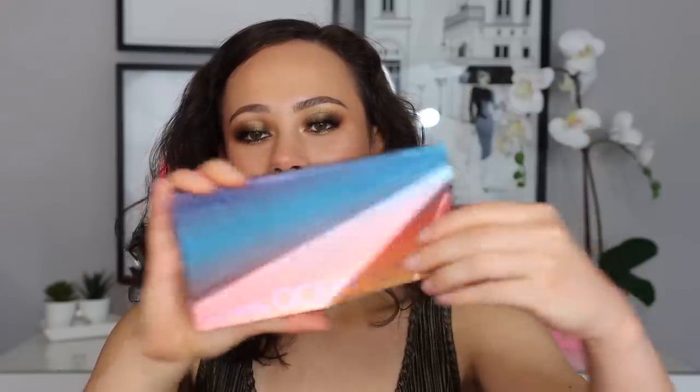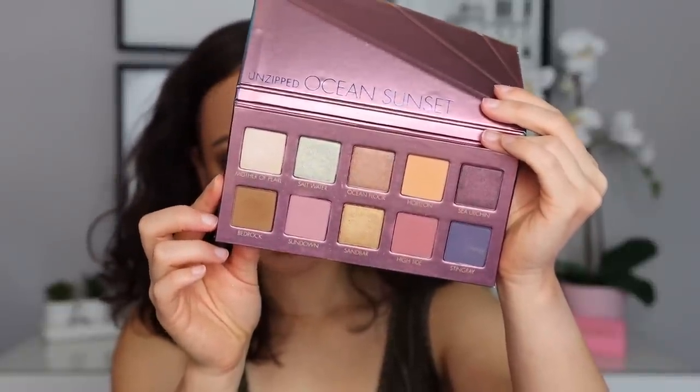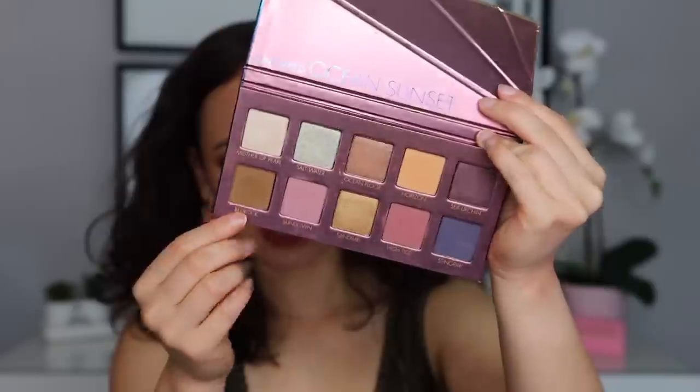The last Lorac palette I'm decluttering is the Unzipped Ocean Sunset palette. It's so pretty — it has this weird opening, and here are the shades. I bought it at the time because I thought it had a very unique color story. Looking at it, I don't have a color story like this anywhere else in my collection — particularly this mint green shade. This is why I can't go through this box, because I look at it and I want to put it back. It's going to remain in the box a little longer. I'm not going to swatch any of these eyeshadow palettes, because if I swatch them I'll re-fall in love with them and add them back to my collection. We are not doing that today.